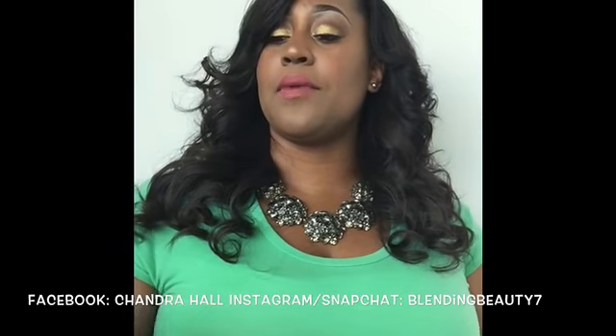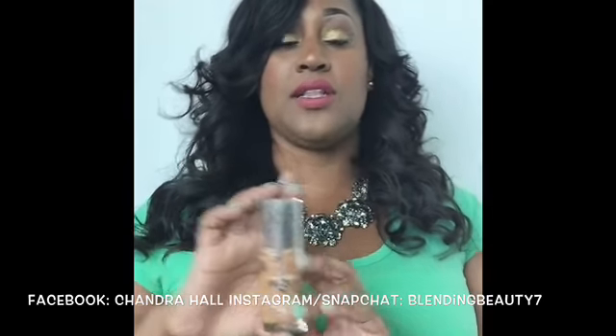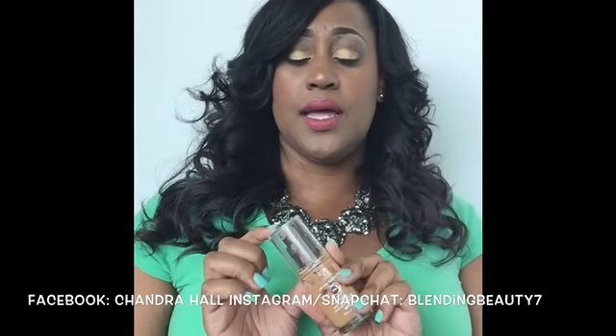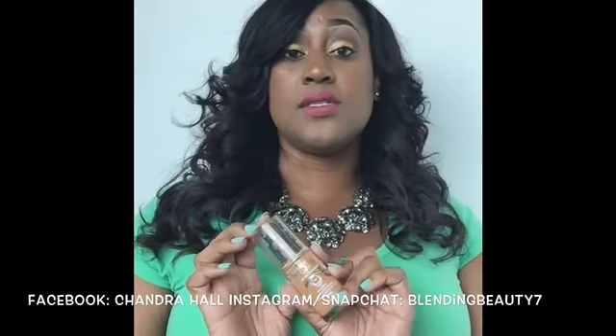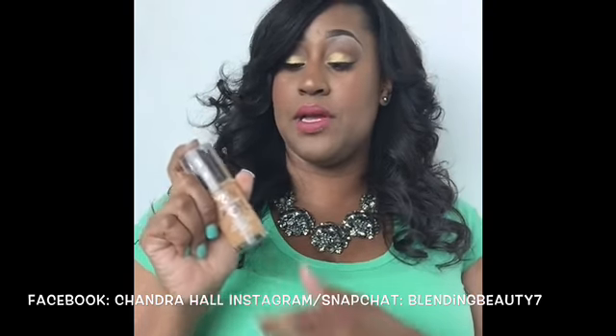The next product is the CoverGirl Queen Collection All Day Flawless 3-in-1 Foundation. This was the first foundation I purchased when I started wearing makeup, and it's very good — it covers and conceals everything, including dark marks and hyperpigmentation. However, I don't recommend wearing this when it's very hot outside because it will feel like it's melting off your face, especially if you live somewhere like Houston.